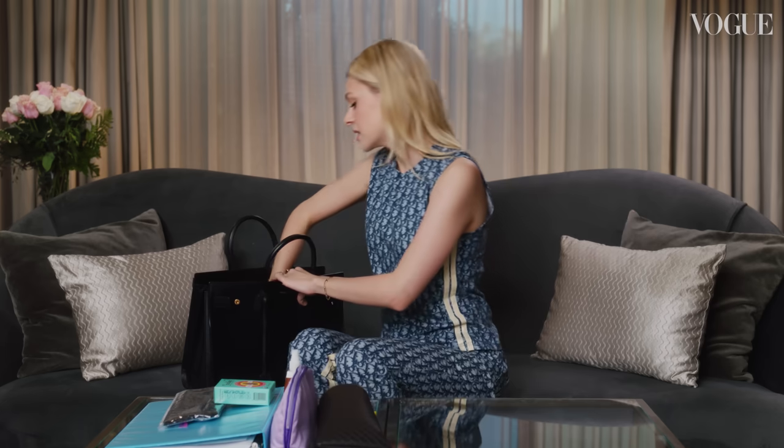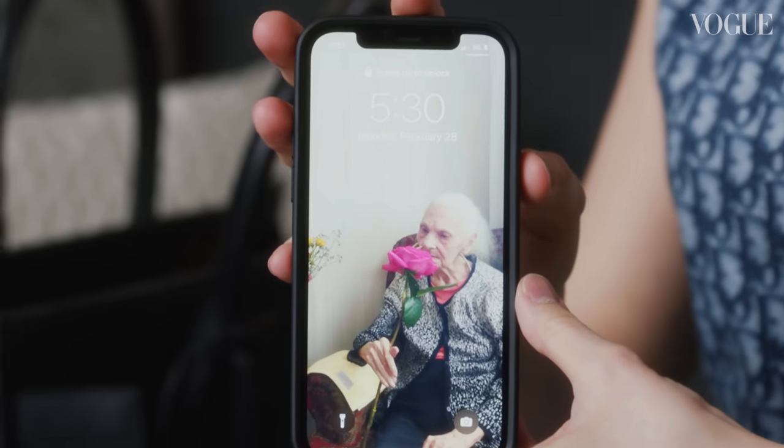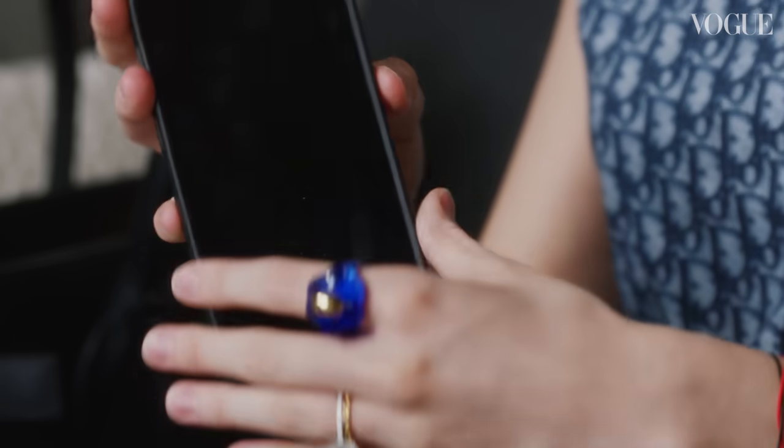My phone. My background is Gina. She means the world to me, and I always like to keep her as my background because I miss her.